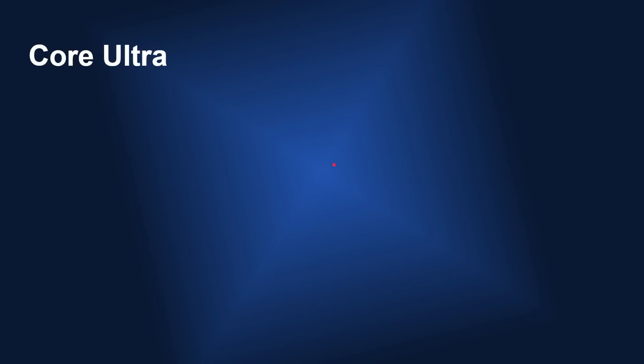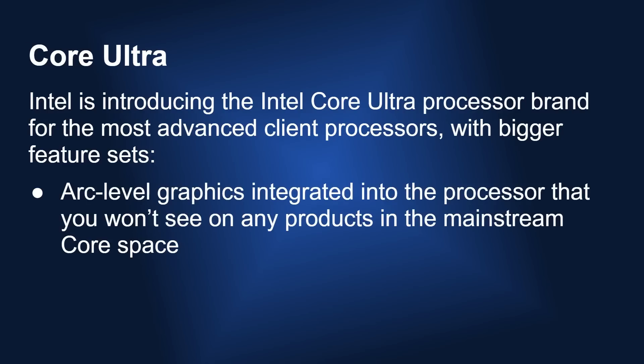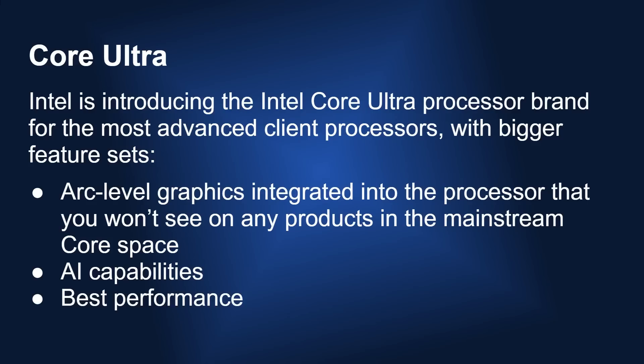And then, just to make things even simpler, there's now Core Ultra — not just Core, but Core Ultra. Intel is introducing the Core Ultra processor brand for the most advanced client processors with bigger feature sets. These will include Arc-level graphics integrated into the processor, which you won't see in any mainstream Core products. The Core Ultra products will have Arc graphics integrated, while the standard Core products will have the regular Intel graphics. Core Ultra will also include AI capabilities and will feature the best performance.